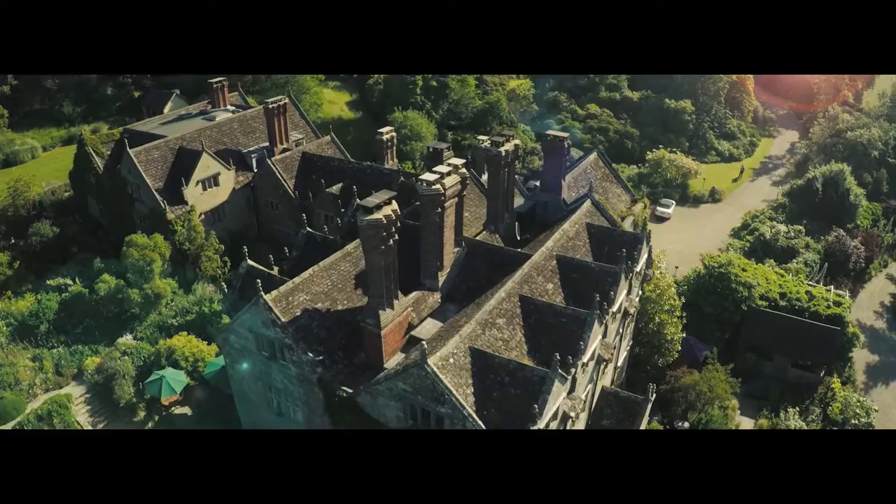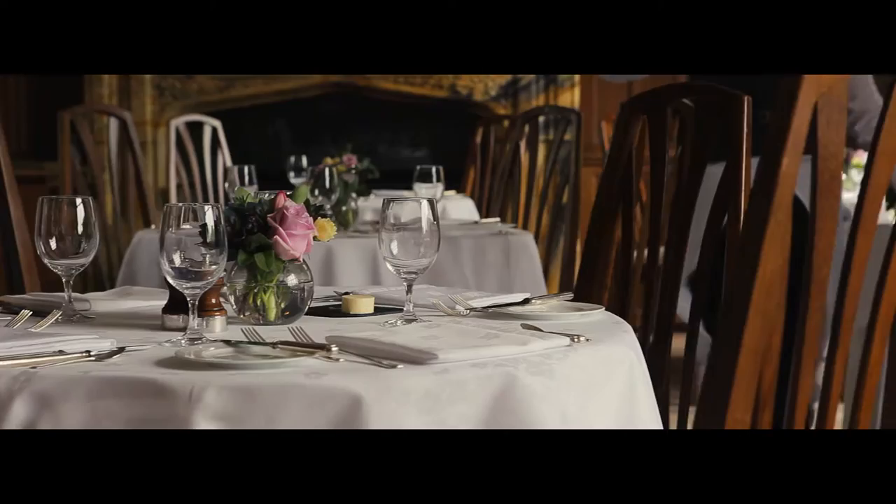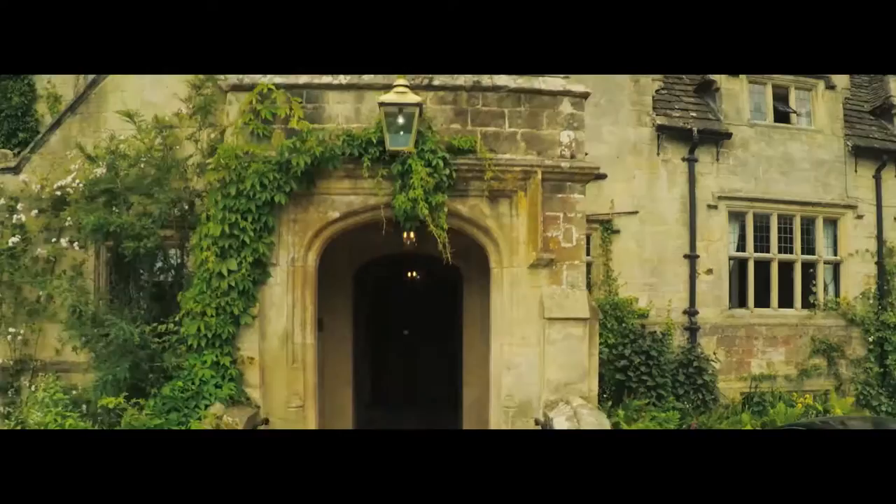Country walks and exploring the beautiful historic houses and famous gardens of the area are the order of the day. Or simply relaxing in one of our cosy lounges or in the flower garden, maybe with a cup of tea. We have a great team of dedicated folks here who all love Grave Ties as much as I do, and every day they go above and beyond to make sure that all our guests have a memorable stay.